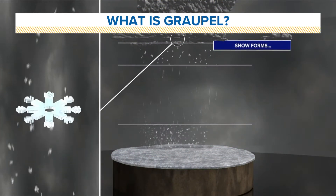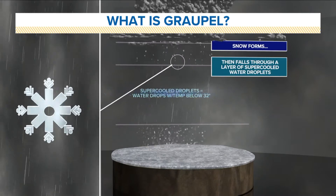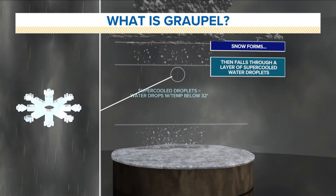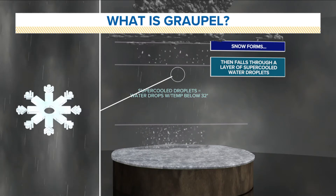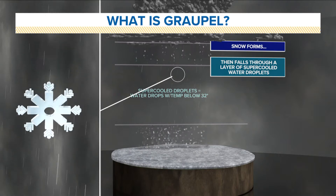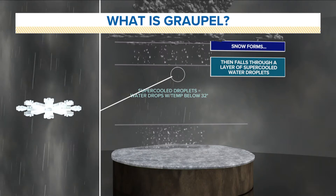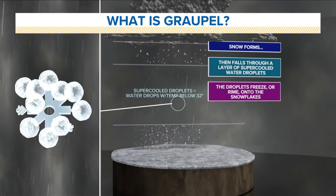Graupel begins as snow high up in the clouds. The snow then falls into a layer of what we call supercooled water droplets — droplets that exist as a liquid even though the air around them is below freezing. When those droplets make contact with the snowflake, they immediately freeze or rime onto the snowflake.